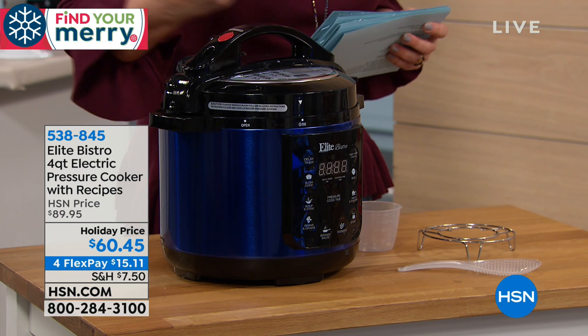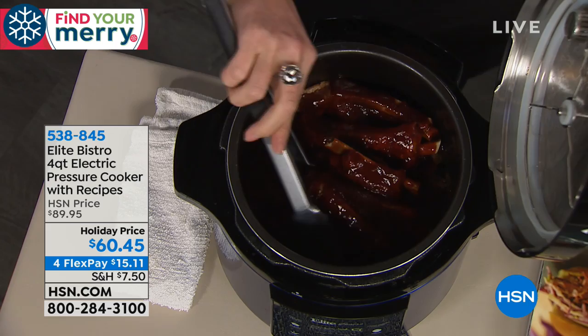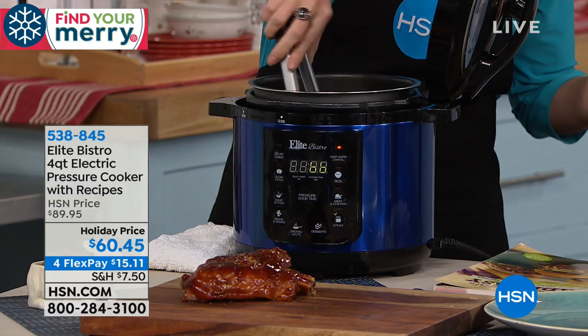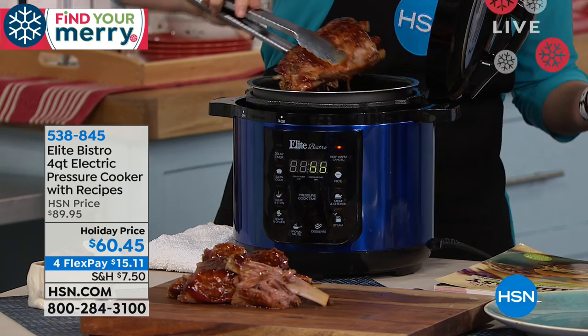So $60.45, final quantities of the season. We've got great colors for you, and remember we do have flex pay. That means everybody on a major debit card or credit card can go ahead and get this shipped out for $15 and change. Item 538-845 is your Elite Bistro four-quart electric pressure cooker, and our brand ambassador for Elite is our resident foodie expert, Ms. Kelly Deidring.